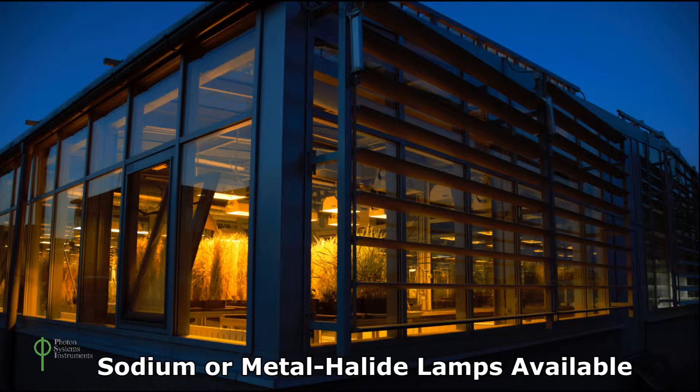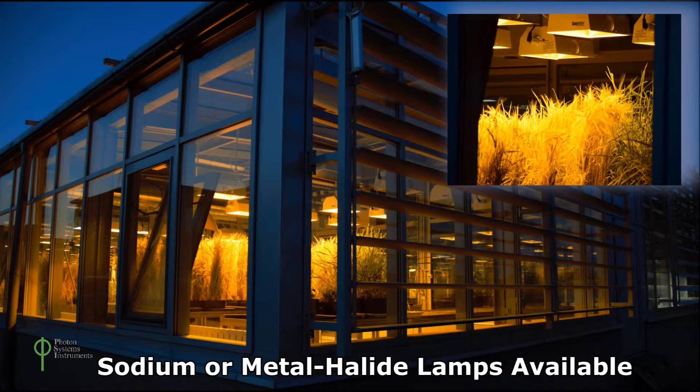As an alternative to LED lighting, PSI greenhouses may be fitted with sodium or metal halide lamps.